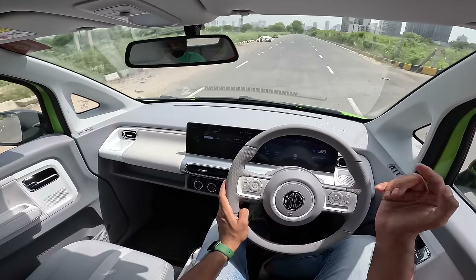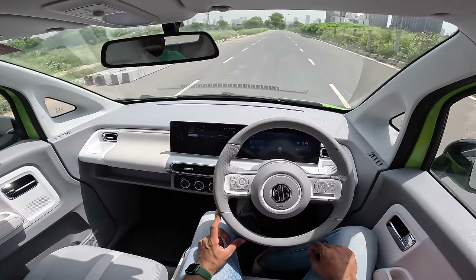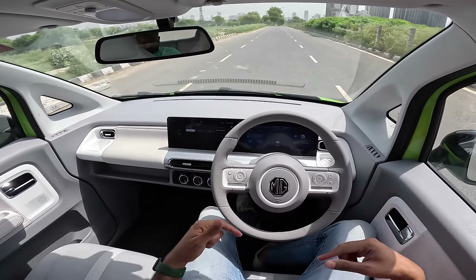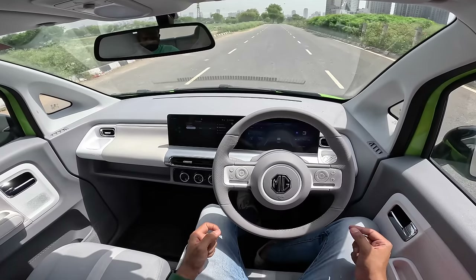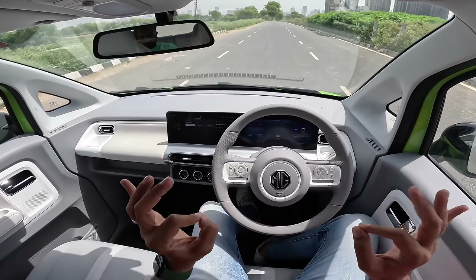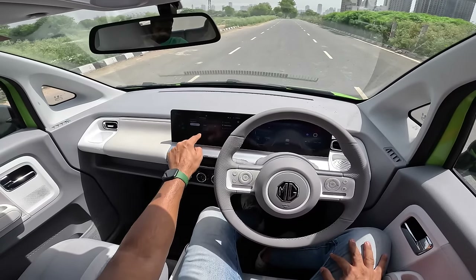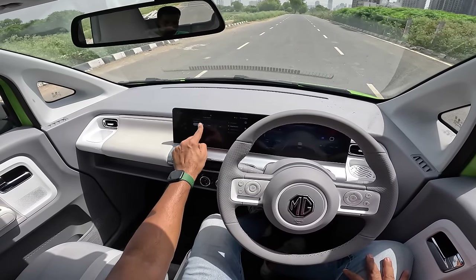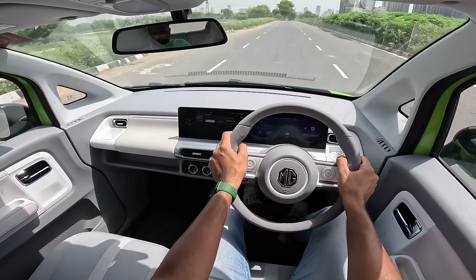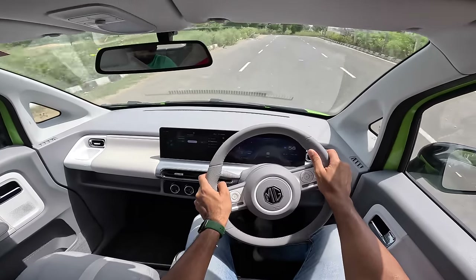I lift the throttle to test heavy regen — the car slows down aggressively and actually comes to a halt completely, so you can do one-pedal driving in this vehicle. At 10, 9, 5 km/h... you can hear the motor whine, and now it's come to a halt. Beautiful. I'm changing to normal drive mode and normal regen. Acceleration feels slightly better in normal mode compared to eco. Applying the brakes to take a U-turn — turning radius is very low at 4.2 meters, and the steering centers nicely.